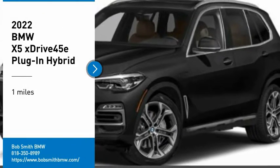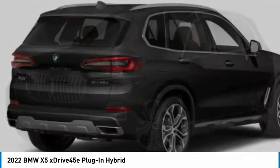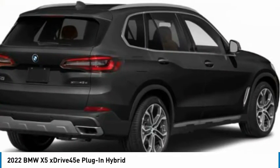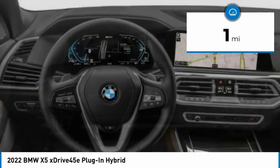We are pleased to show you the 2022 X5. The BMW X5 is an award-winning performance, space, and efficiency vehicle. This vehicle has less than 100 miles.